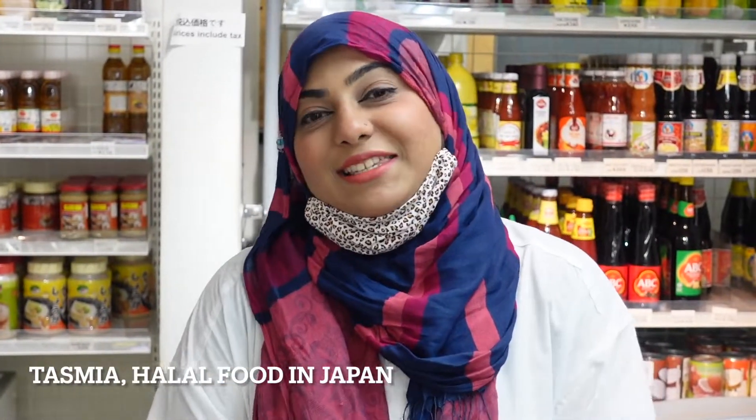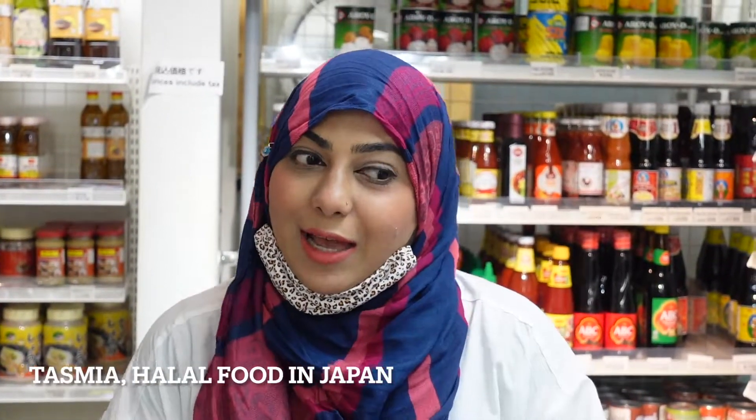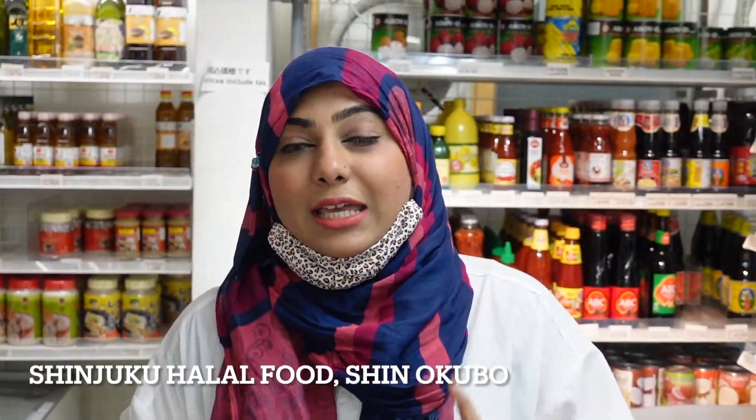Asalaamu Alaikum everyone, this is Swiya from Hapur in Japan. I'm standing in Shinjuku Halal Food grocery store. This store is really a big store and is just 200 meters walking distance from the Shin-Okubo station.